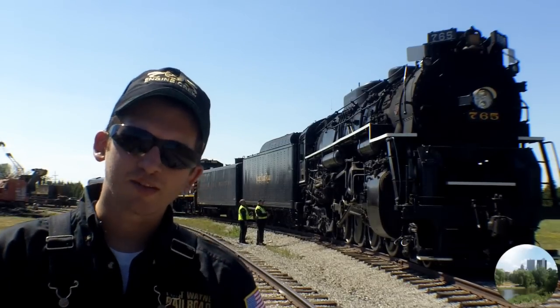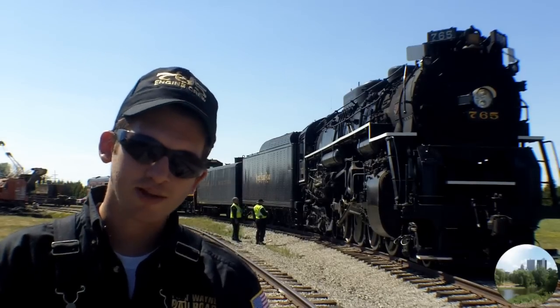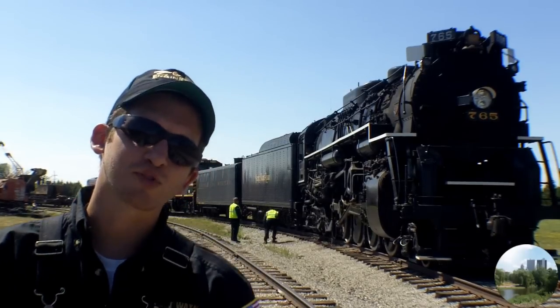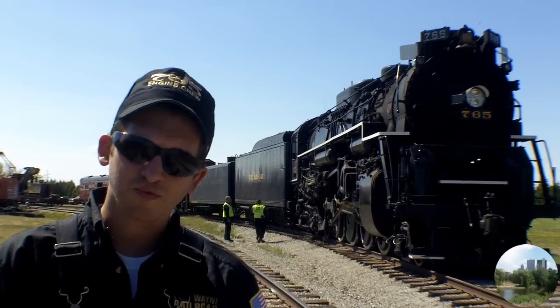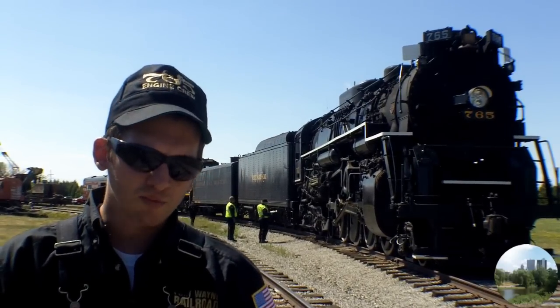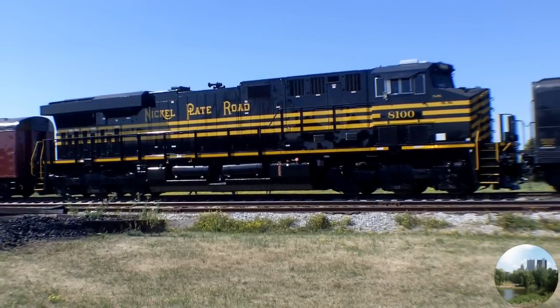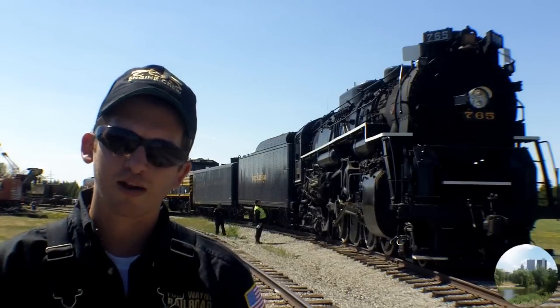Today was a test run with the steam locomotive number 765 from Fort Wayne to Muncie — a test run on a machine built in 1944 that's been restored by the Fort Wayne Railroad Historical Society and is kept at our restoration facility in New Haven. We took the locomotive out today, along with one of Norfolk Southern's special heritage units, just to make sure that everything is ship-shaped for our upcoming excursion season, which starts next Friday.